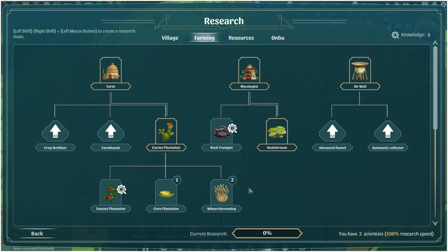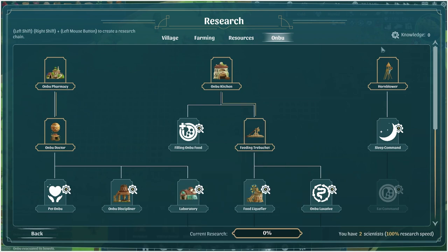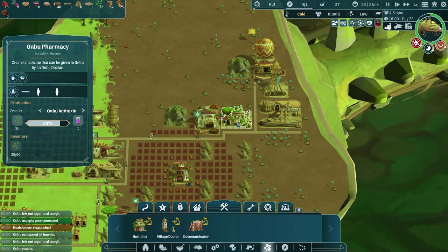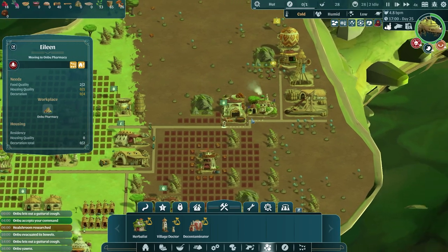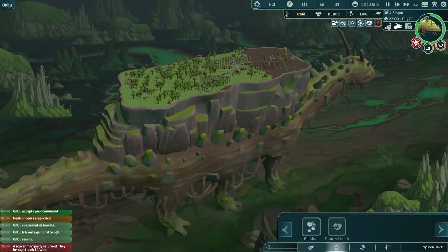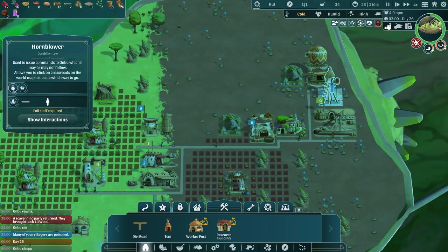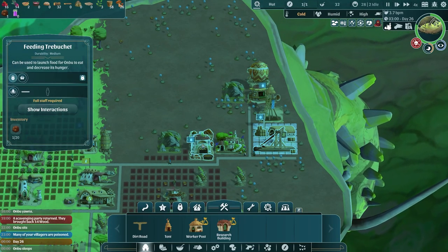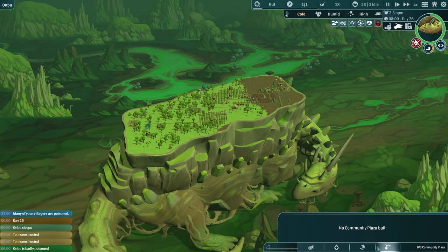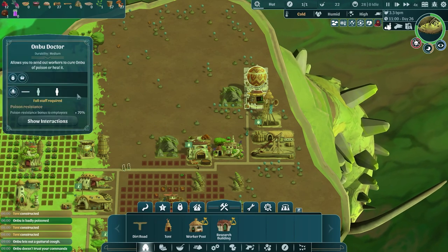Heelshroom has been researched, which is definitely something good. We need corn and wheat researched too. The sleep command and pet command need to be researched, but we don't have any knowledge right now. Ombu is coughing — his poison level is so high. The antitoxin is almost done — we just need them to get working in there. We don't have enough houses for people either — we've got a housing shortage. Let's put in a whole bunch more tents. Give Ombu an antitoxin! Ombu, this is not a good place to sleep. He's at 100% poisoned and we can't get him to wake up. He's at 0% sleepiness — get up! Keep going. He's up. Let's close the hornblower.